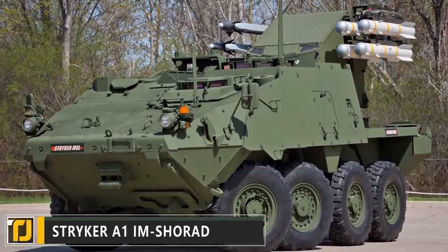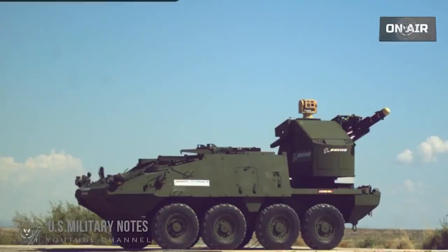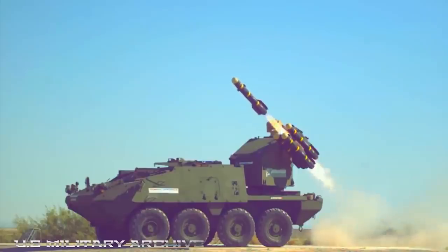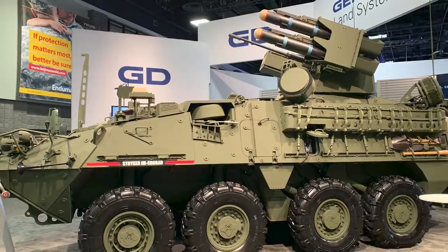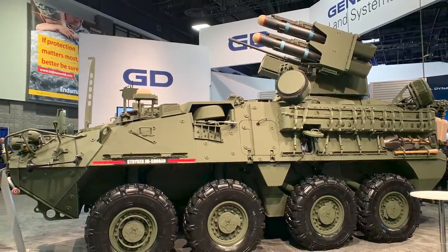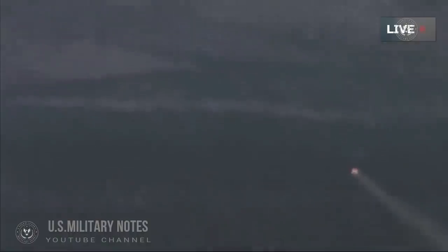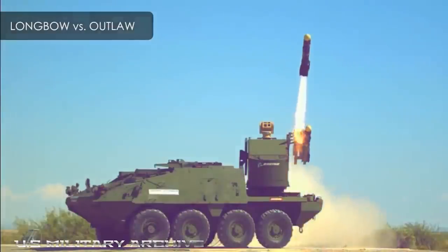Number 8: Striker A1 IM Shorad. Mobility is the name of the game with our next vehicle, the Striker A1 IM Shorad — a rapid responding short-range air defense vehicle built for the US military. The IM Shorad was created by General Dynamics, the fifth largest defense contractor in America. IM Shorad stands for Initial Maneuver Short-Range Air Defense, and not many aircraft stand a chance against its monstrous arsenal.